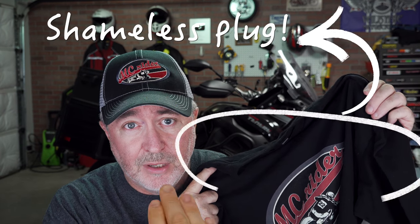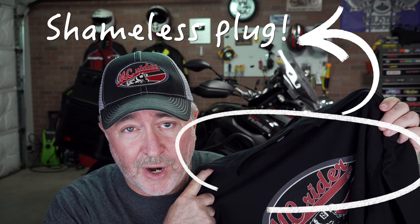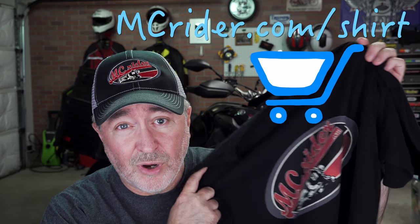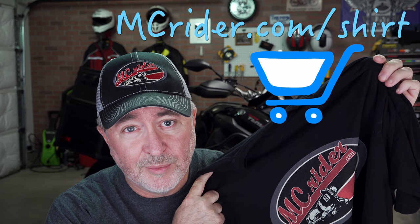Even when you've got a motorcycle with as many bags on it as the Road King, space can be at a premium. So I want to share with you a trick to help save more room and to make finding clothes a little bit easier when you get out on the road. I'm going to show you how to pack a shirt, socks, and underwear for every day of the trip — a nice little technique that will save you some space in your saddlebags. Now this only works with MC Rider shirts, so if you haven't ordered an MC Rider shirt, I'll have a link below.